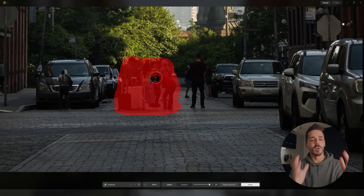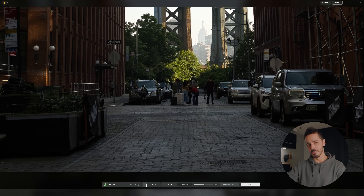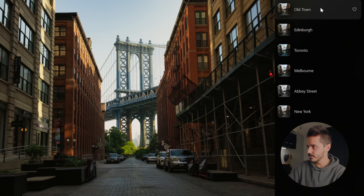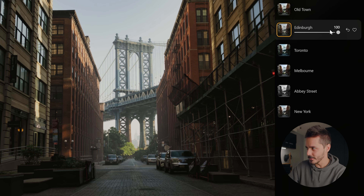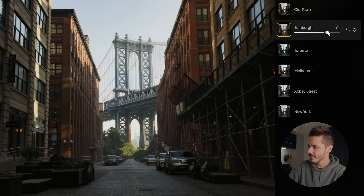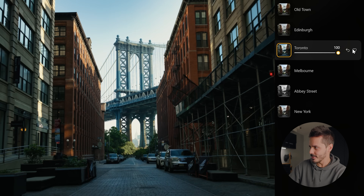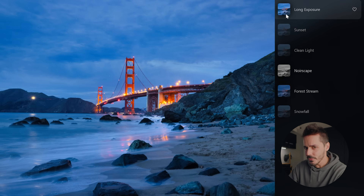With Luminar you just brush over the people or subject you want to remove, hit Erase, and boom — there's your result. Luminar has already recommended urban-style presets. The one I like is Old Town Vibe, because this is literally how I edited this photo in the past. The Edinburgh one is really cool — it has this volumetric fog effect so as I drag the slider it's actually adding fog in front of the bridge. The Toronto one is a little too moody for me, so I'm going to stick with the New York preset at 100.